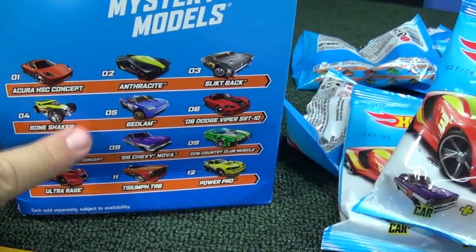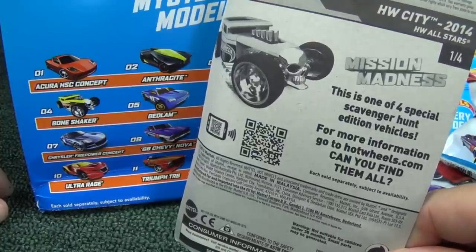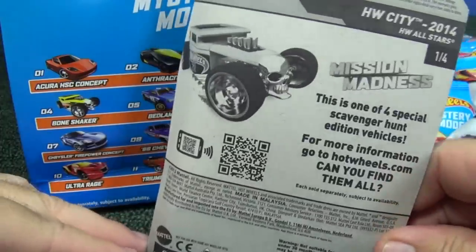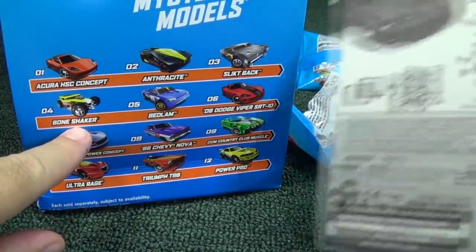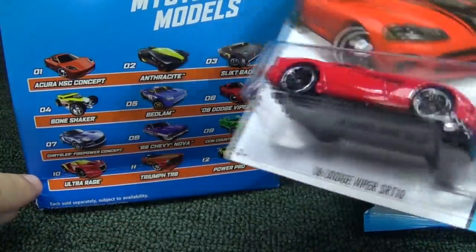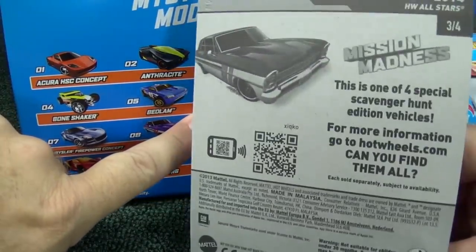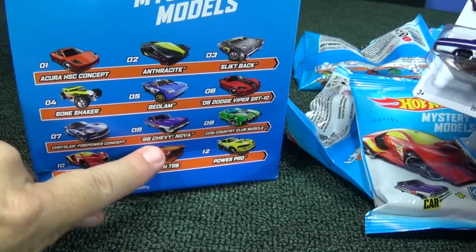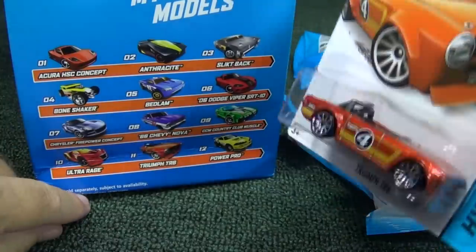I did a video showing that Kroger stores got these Mission Madness, also called scavenger hunts — four different models. This was number one: Bone Shaker in yellow. Number two of four is the Dodge Viper SRT10 in red. And here we have a purple '66 Chevy Nova. So all four of the Mission Madness scavenger hunts are apparently in the mystery models.